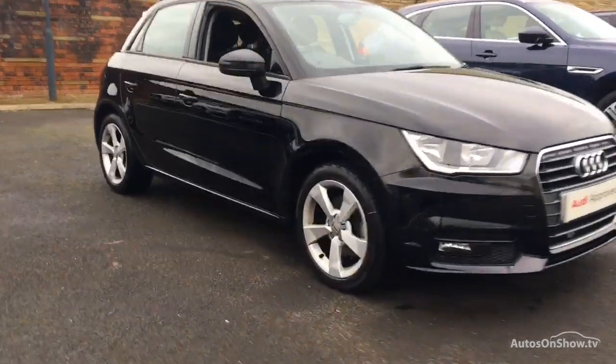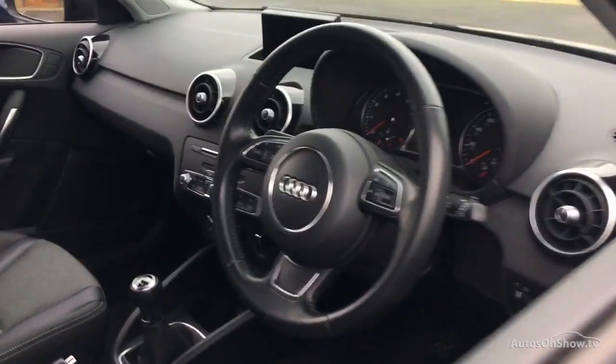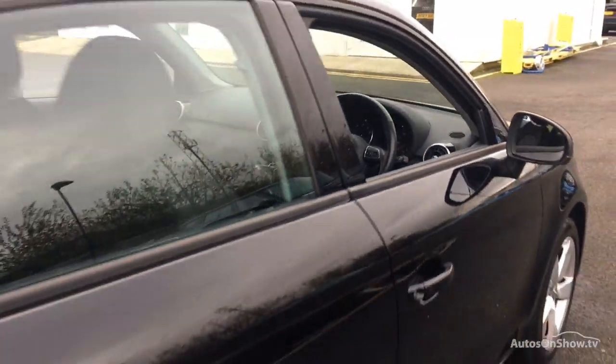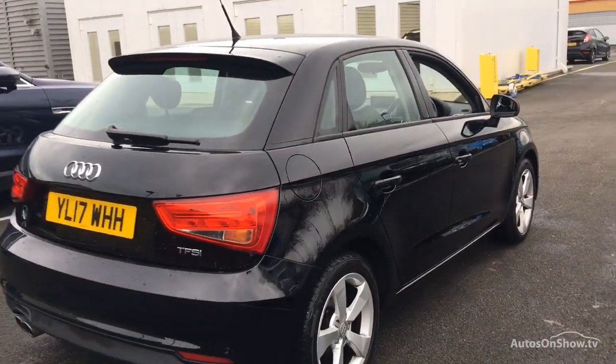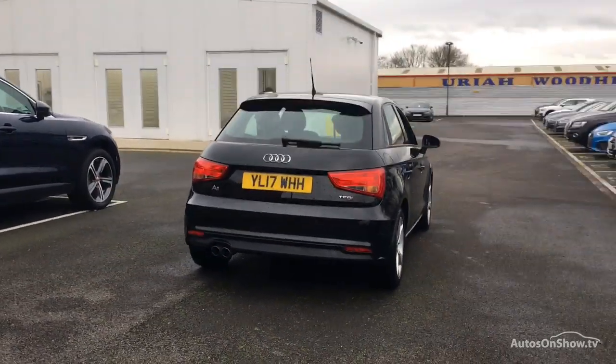Before reaching our forecourts, every pre-owned Audi we receive has to meet Audi's approved use program as standard. But here at Sitna, we like to go the extra mile. As a minimum, each vehicle is subject to a stringent 145-point separate mechanical, interior and exterior inspection prior to test drive.